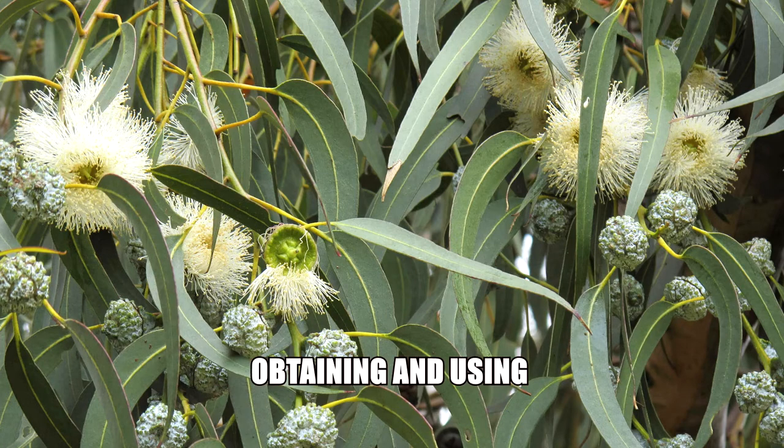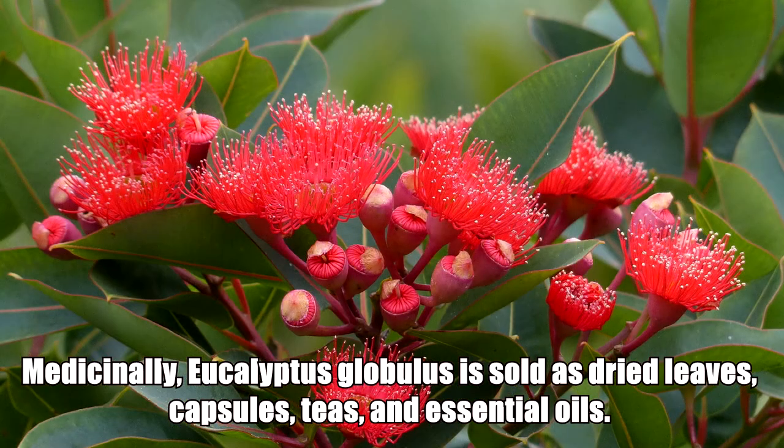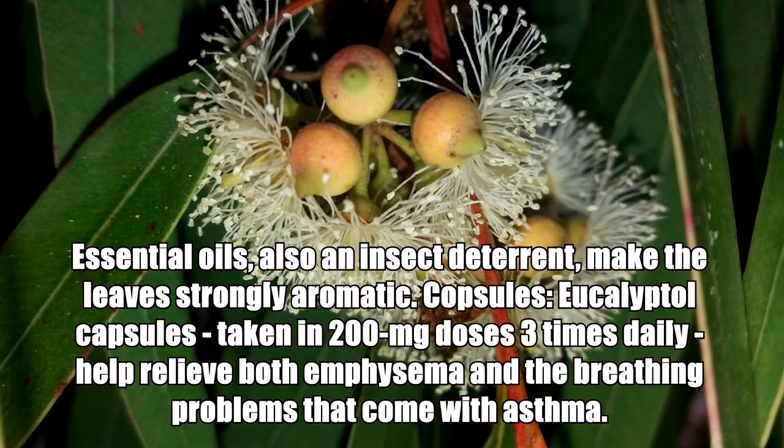Eucalyptus globulus is sold as dried leaves, capsules, teas, and essential oils. Essential oils also act as an insect deterrent, making the leaves strongly aromatic.